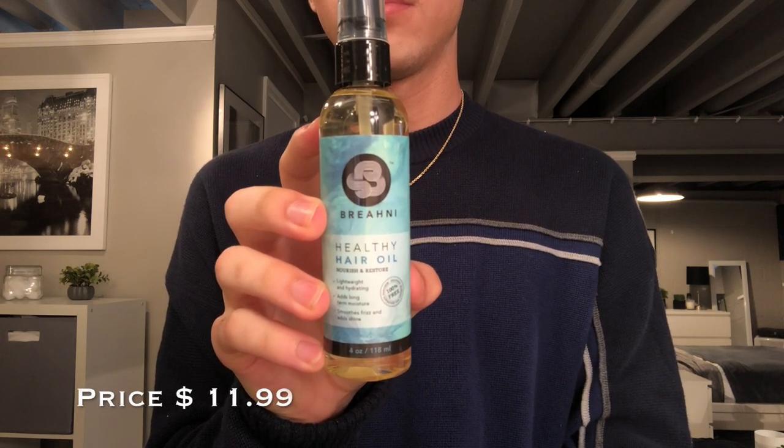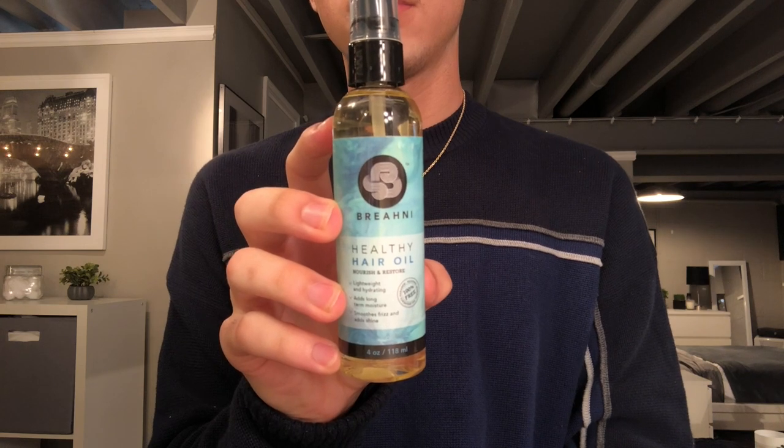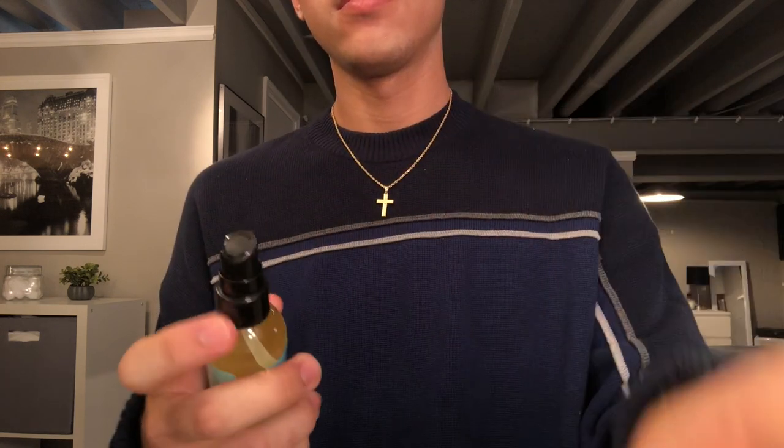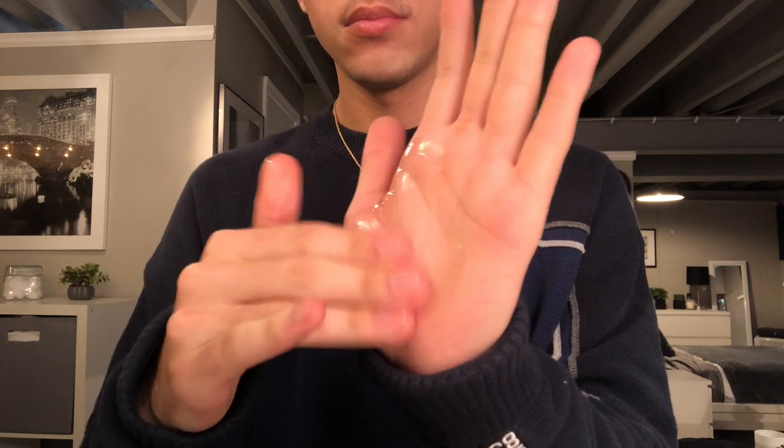Last we have the healthy hair oil. It claims to promote hair growth, maintain strength, and prevent breakage. It also claims to enhance shine, smooth frizz, and lock in moisture. It is a very light oil — as I pump it in my hand and rub it together it's very thin. It didn't leave me feeling greasy at all; it was a very, very light oil.